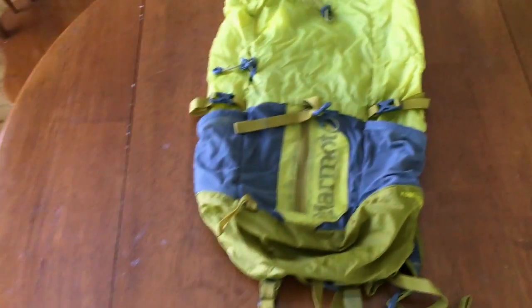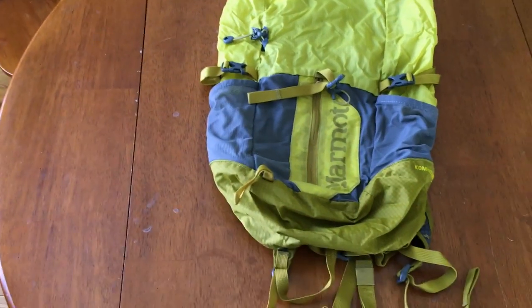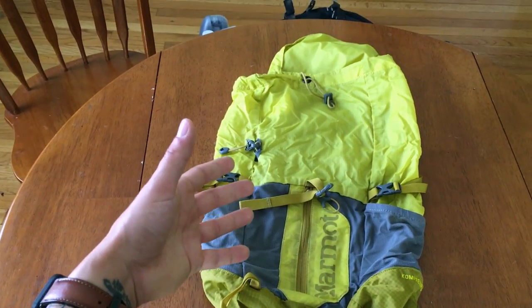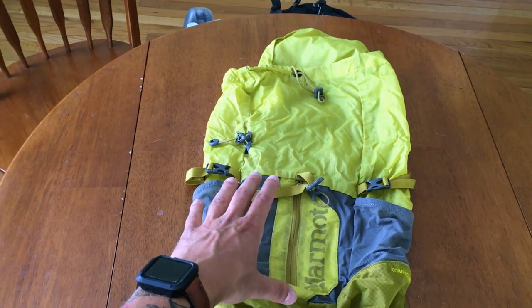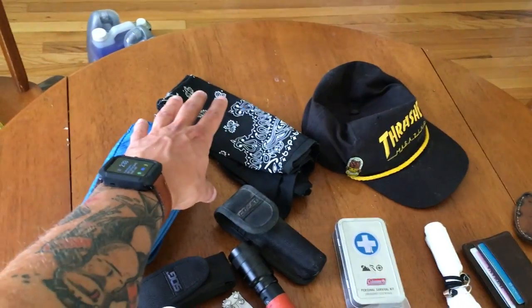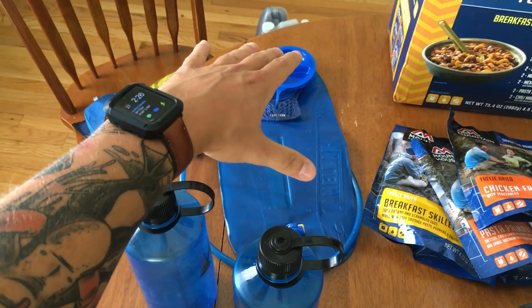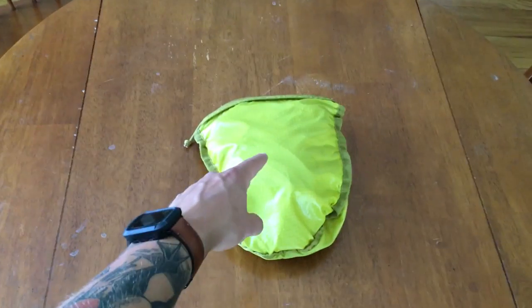My day pack was the Marmot Compressor Plus 20-liter bag. It's great — really lightweight. It's not waterproof, but while riding I'm taking most of the rain and this was in the shadow of my body. I didn't keep anything wet-sensitive in it, or I'd put my raincoat over it. Plus it folds down into a really compact size.